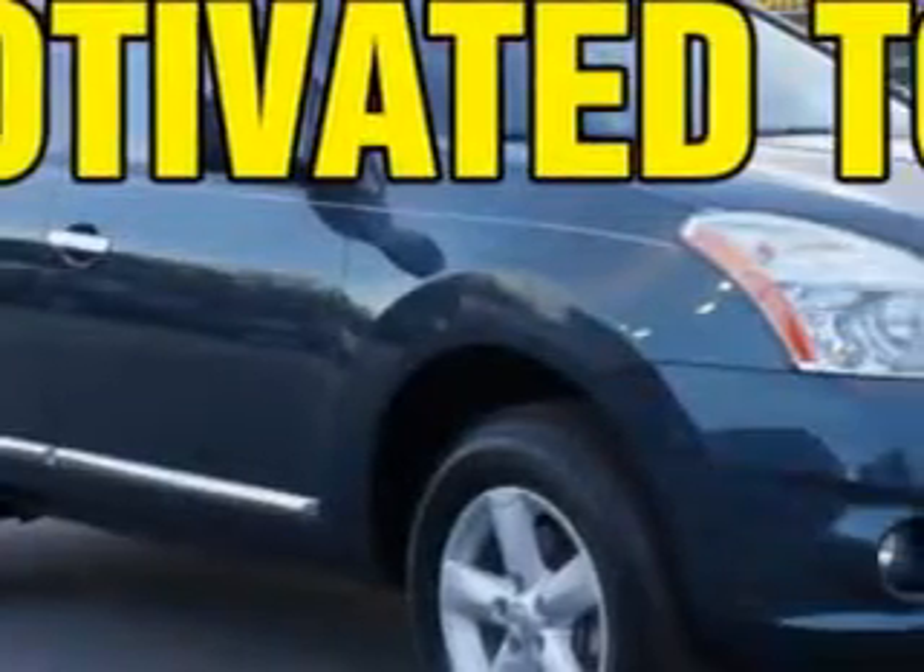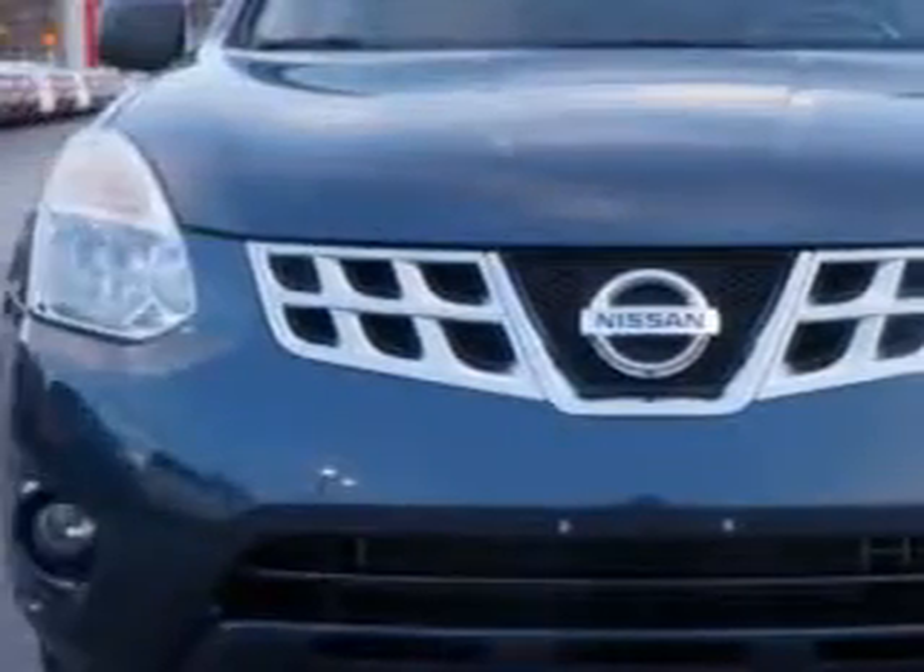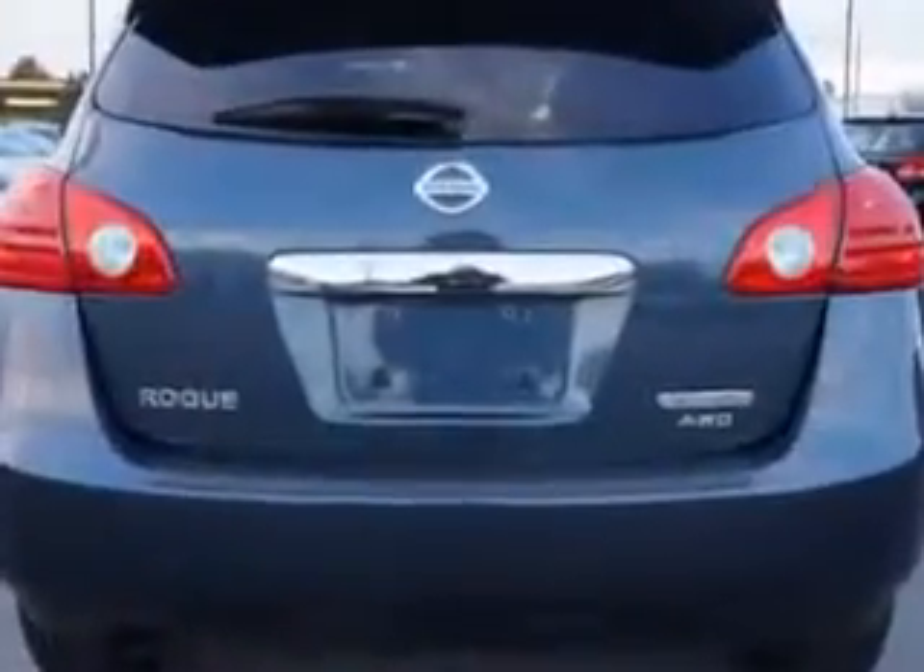You will love this graphite blue 2012 Nissan Rogue Crossover All-Wheel Drive, equipped with a four-cylinder engine and an automatic transmission. Enjoy an impressive 26 miles to the gallon on this great car.